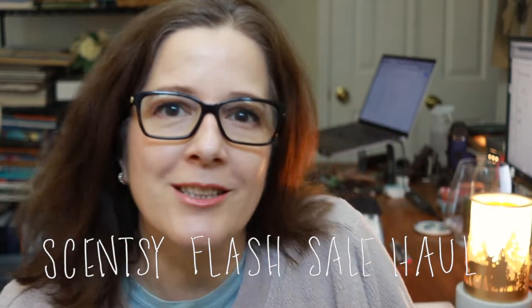Hello there, welcome back to my channel — it has been a hot minute. You're going to have to forgive my spring break hair. I had intentions for color but I did not quite get there, and I've been working out so I look like a pig. However, I have this massive Scentsy haul that I really want to share with you, from their flash sale that just occurred.